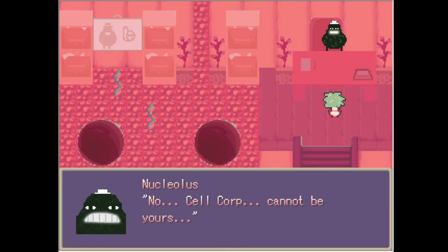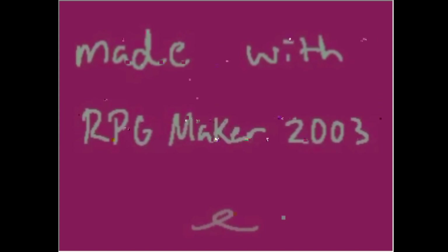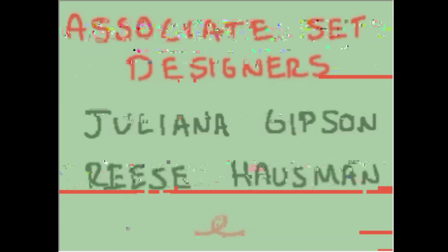No, Cellcorp cannot be yours. And that's it — the virus took over. I wasn't expecting that. What we were playing was actually a virus in the end. Okay, and that is the end of Cellcorp. I hope you guys liked this video and learned something educational. Thank you so much for watching — bye!